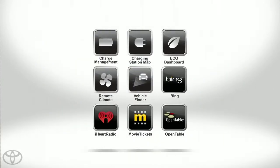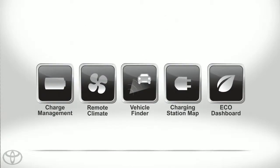Simple, seamless, and everything you need right at your fingertips with Plug-in Hybrid apps.